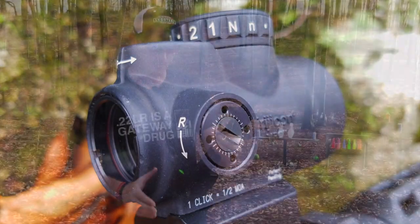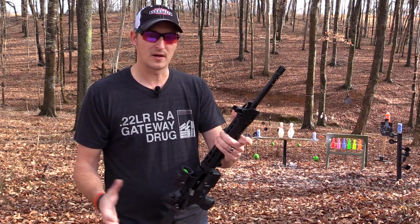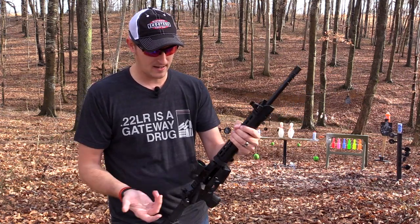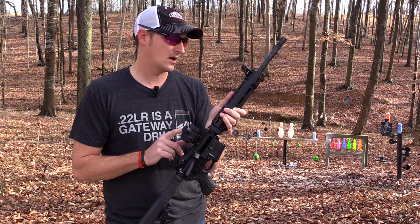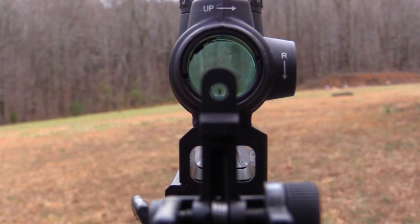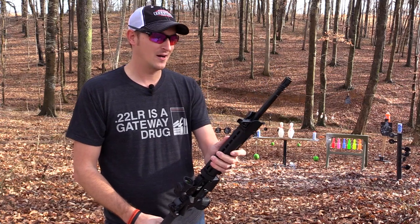On top of this rifle I'm sporting a Trijicon MRO. OpticsPlanet sent this to me — they've supported the channel for a long time and I appreciate them sending this optic for this new Savage. If you're interested in this or any other optics, check out OpticsPlanet; I'll put all the links in the description. I'm using the Trijicon mounts for this MRO in a third co-witness configuration, meaning the front and rear sights appear a third of the way up in the optic. That way, if the batteries die or the MRO fails, I can still use my open sights.